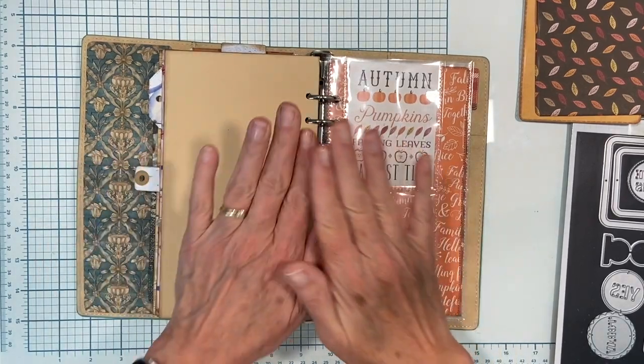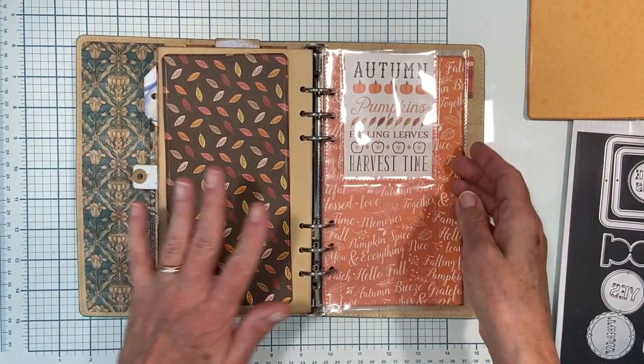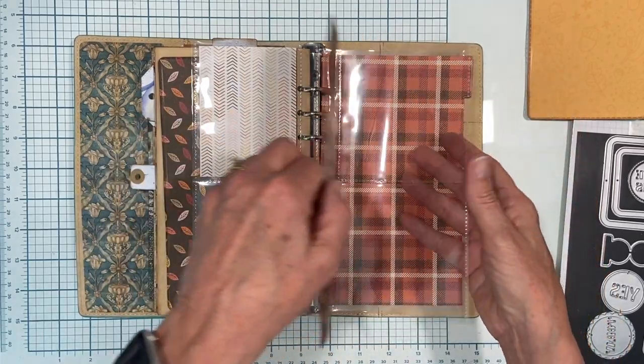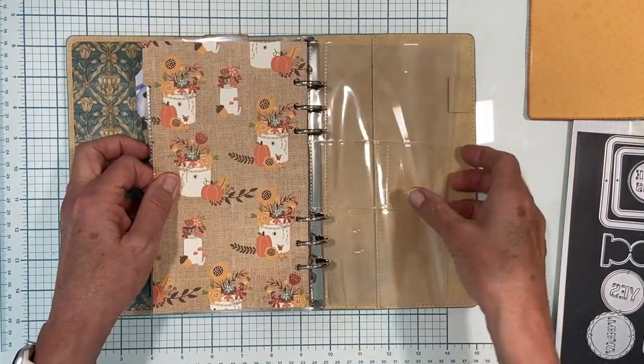So this was my first page I left off with, and what I've decided to do is alternate: a solid page, a pocket page, a solid page, a pocket page, another solid page, and a pocket page.